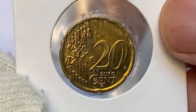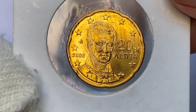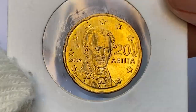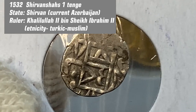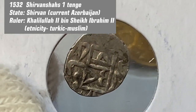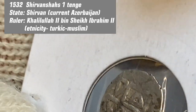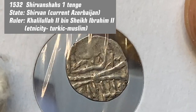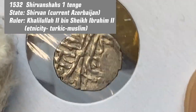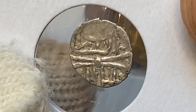This is a 2002 brilliant uncirculated 20 eurocent from the Greek euro mint set — almost like new. Here is the medieval Shirvanshah coin I was talking about, with the denomination of one tenge. The coin was struck during the reign of the Shirvanshah dynasty — specifically Khalilullah the Second, a Turkic Muslim leader of the Shirvan state located in current Azerbaijani territory. The year of impression is 1532 and the metal content is pure silver.